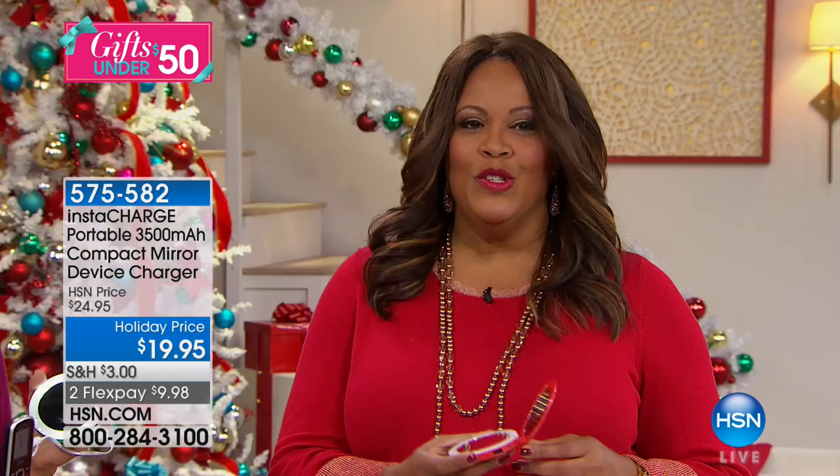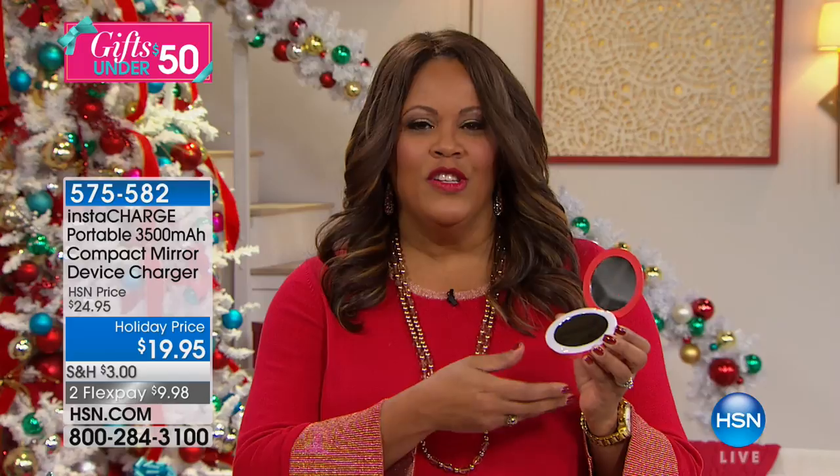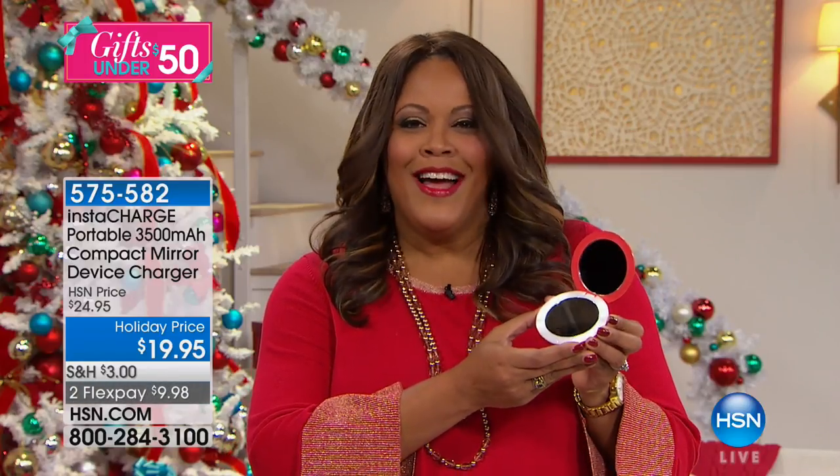What I love about this is you would normally pay like $19 for a mirror that lights up and has magnification, and you would also pay an additional $19 for a 3,500 milliamp charger. So it's almost like buy one, get one. Why would you not take advantage of this? It's so genius — these beautiful colors and the fact that it lights up.